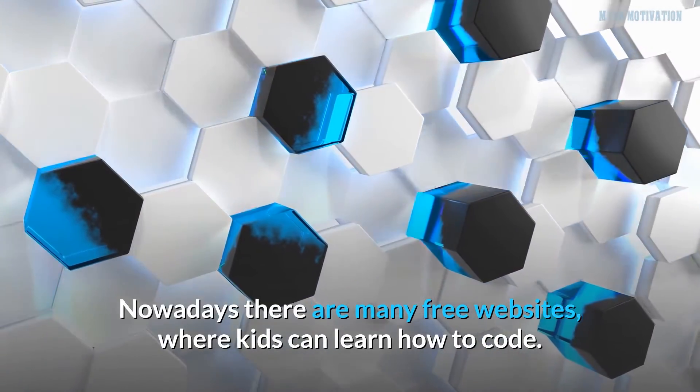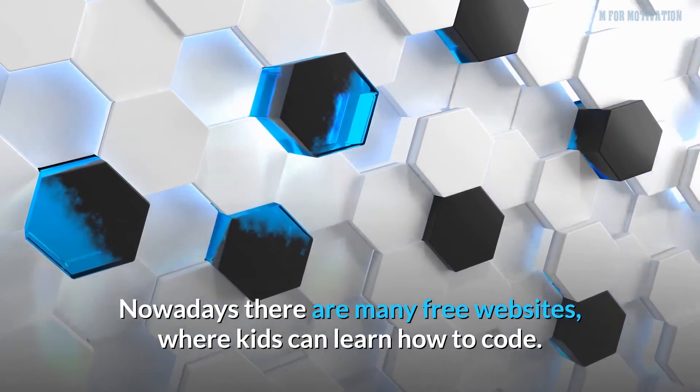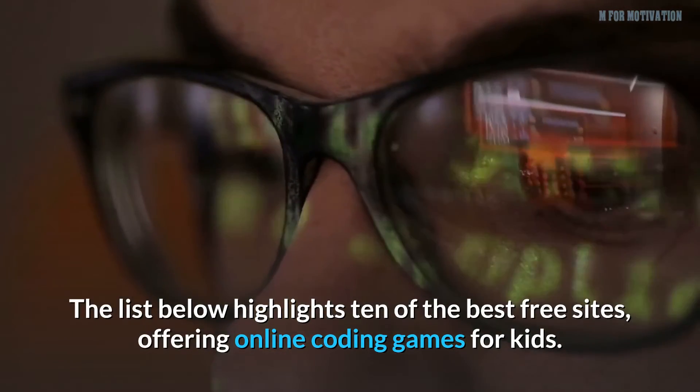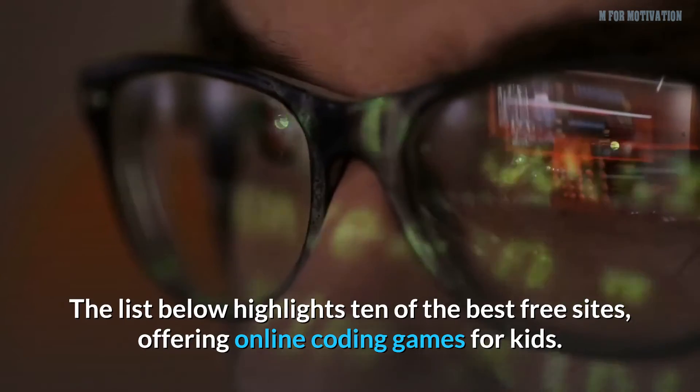Nowadays there are many free websites where kids can learn how to code. The list below highlights 10 of the best free sites offering online coding games for kids.